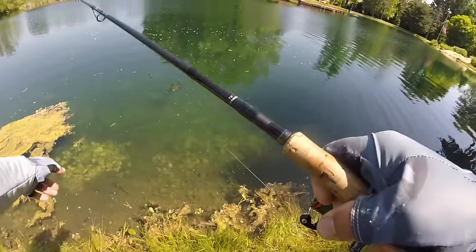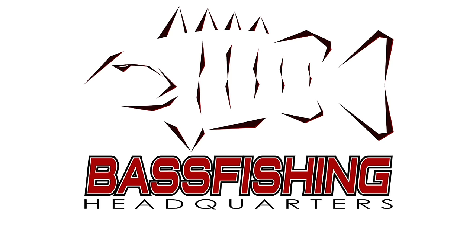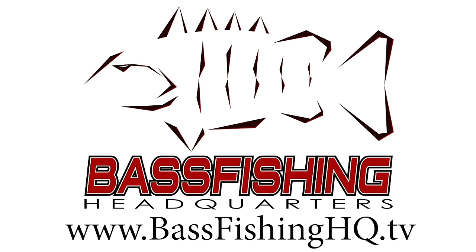Just look at that other bass with him — fish just came off that bed right there. Hey guys, Tyler Berger here with Bass Fishing HQ. Today we're going to talk about the top three pond lures that you need in order to catch a lot of big bass in ponds. Don't forget to subscribe to the channel — every month I pick a random subscriber and mail them one of these awesome bass hats.